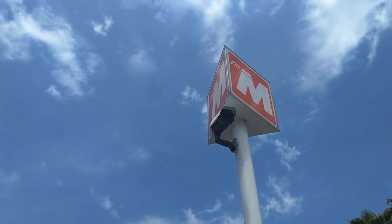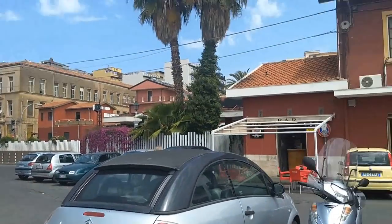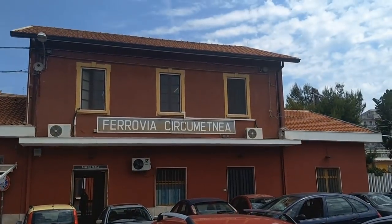Hello! It's the 14th of May 2018, I'm in Catania on the island of Sicily, and I'm about to catch a vintage train to go up a volcano.